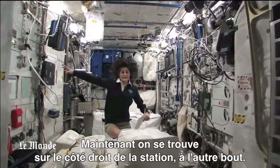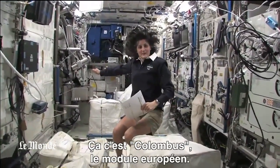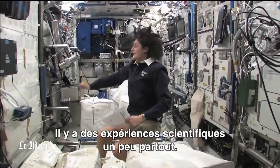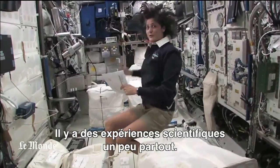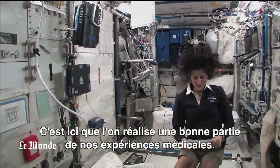Now we're on the right-hand side, all the way on the right of the International Space Station. This is Columbus, the European module. It has science experiments all over — you can see it looks a little bit crowded. And here we do a lot of our medical experiments.